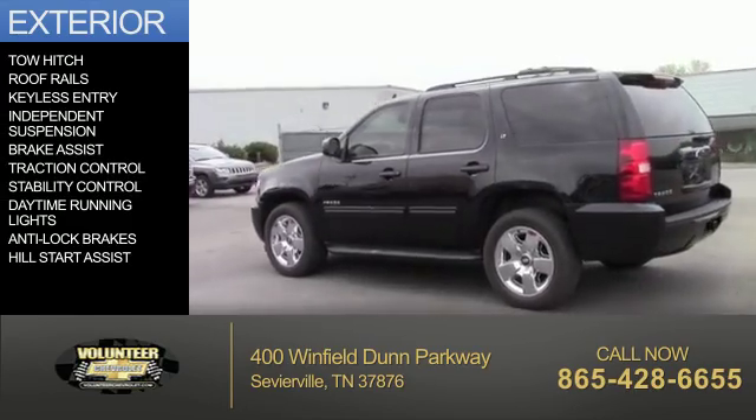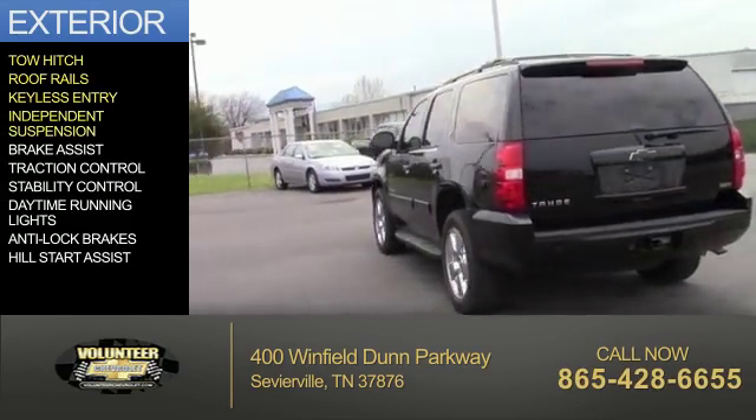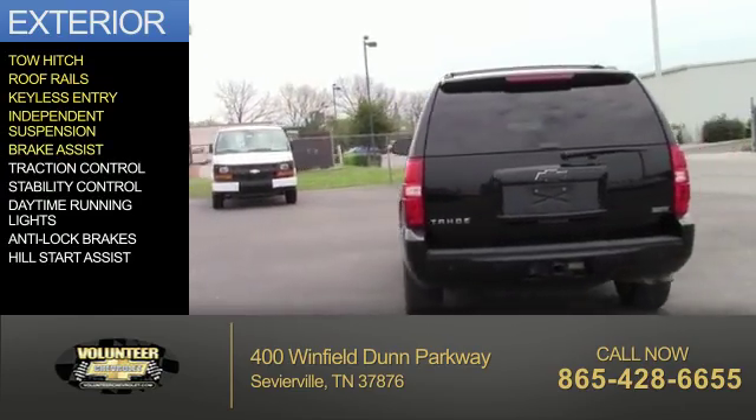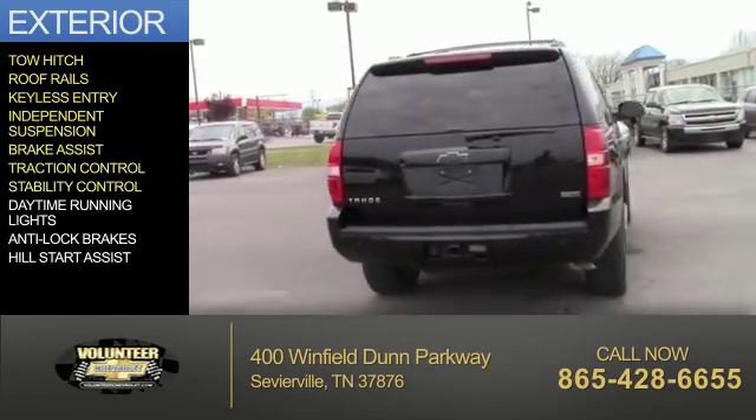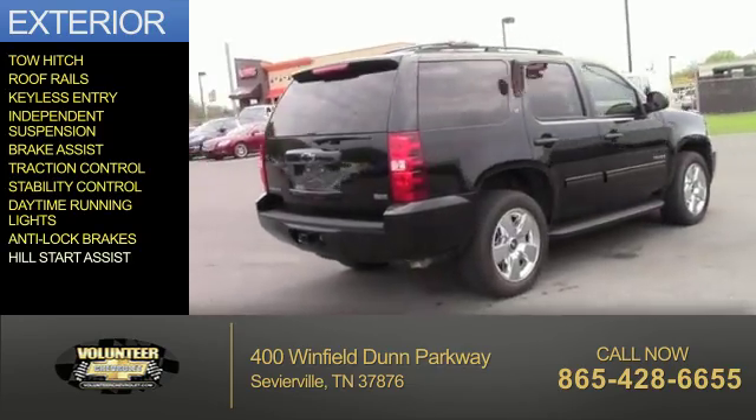The features include tow hitch, roof rails, keyless entry, independent suspension, brake assist, traction control, stability control, daytime running lights, anti-lock brakes, and hill start assist.